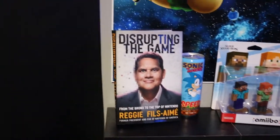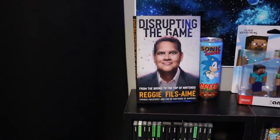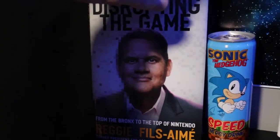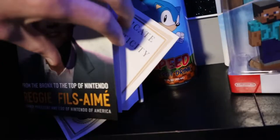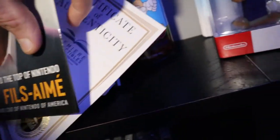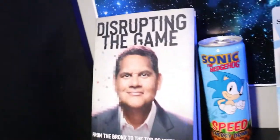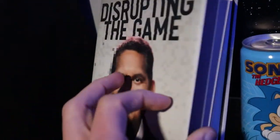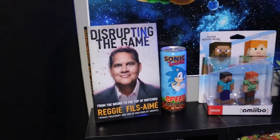Below that we got my 'Disrupting the Game' by Reggie Fils-Aimé — it's actually a really really good book, I read that last summer, highly recommend it. My copy I bought from Premier Collectibles, and you could have Reggie Fils-Aimé himself sign the book for you. It was a little bit extra but it's freaking Reggie, so it's worth every penny. Signed by Reggie — that is one of my favorite pieces.